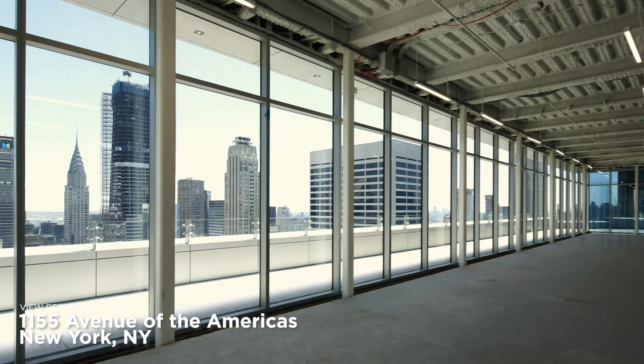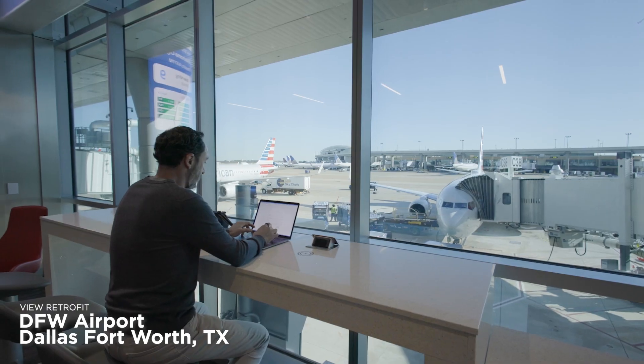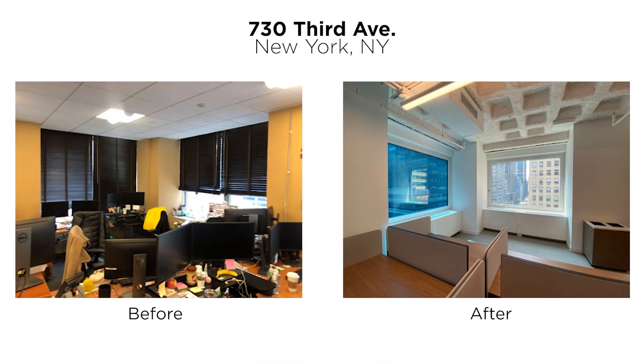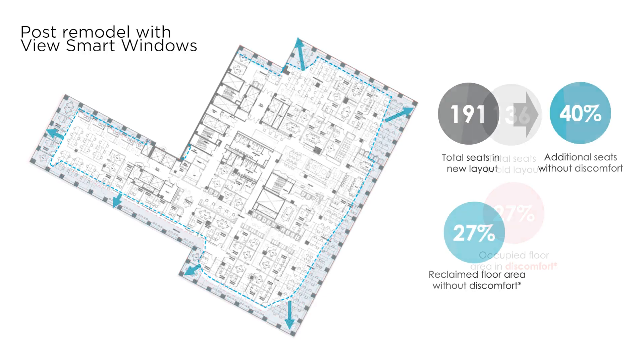View smart windows eliminate blinds and shades and automatically adjust in response to the sun to maximize daylight and views while reducing heat and glare. Retrofitting with View smart windows not only improves access to daylight and views for the tenants, but also reclaims valuable perimeter space for comfortable occupancy, resulting in better space utilization.